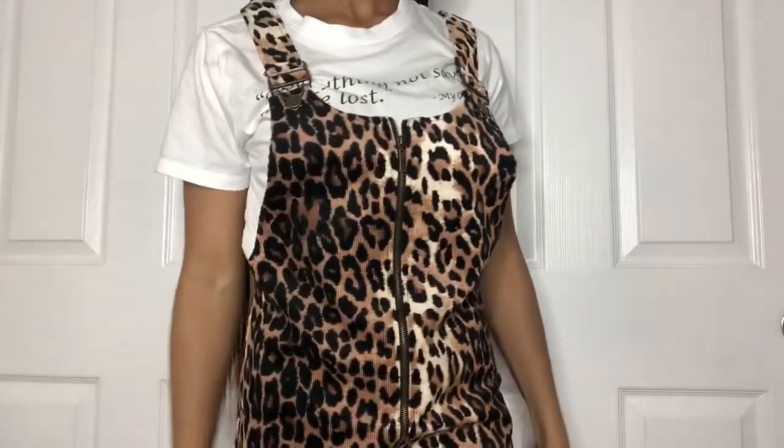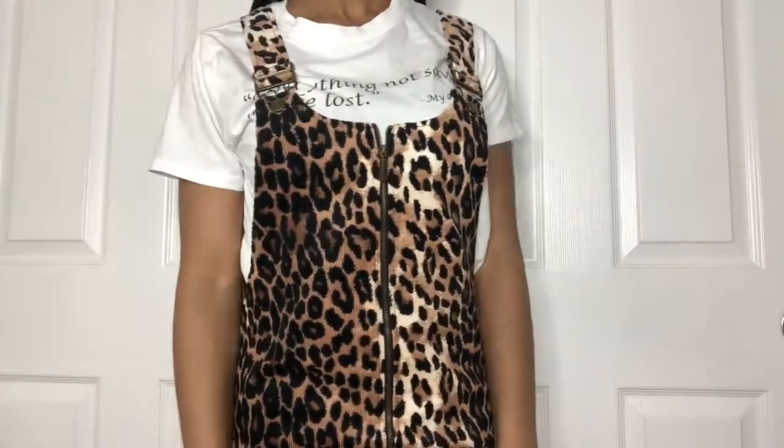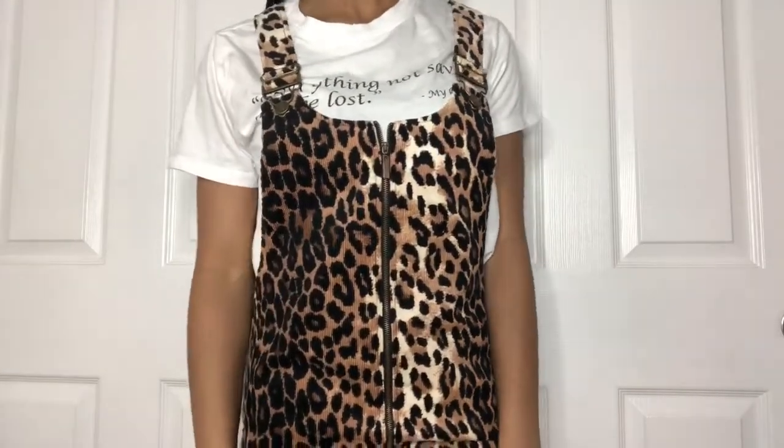The next thing that I got is just this overall leopard dress. I think it's super cute and I would definitely pair it with a white graphic tee, maybe with a couple of words at the top, just to give it that extra factor. The leopard print makes this dress very unique.